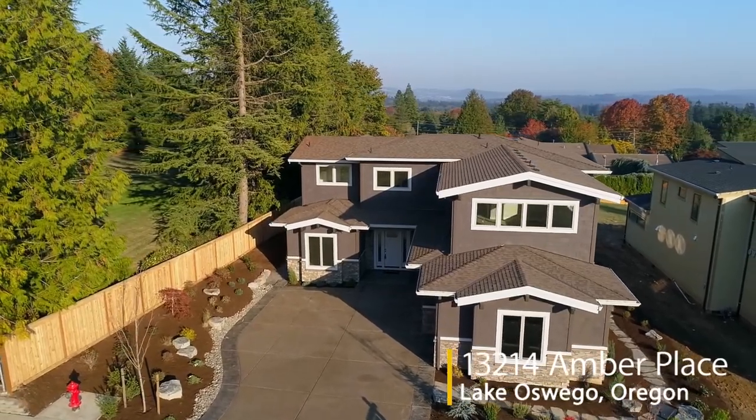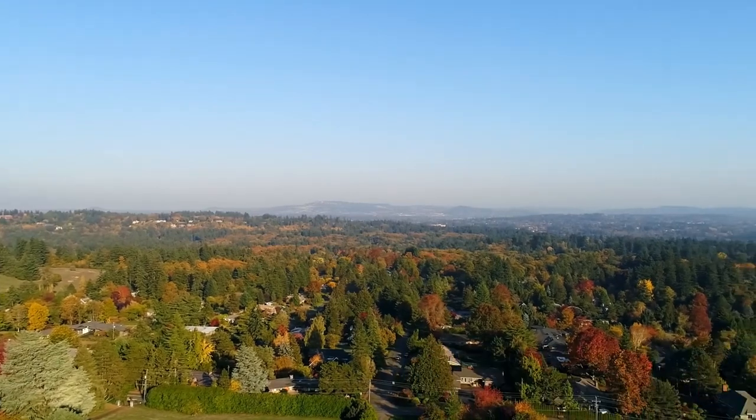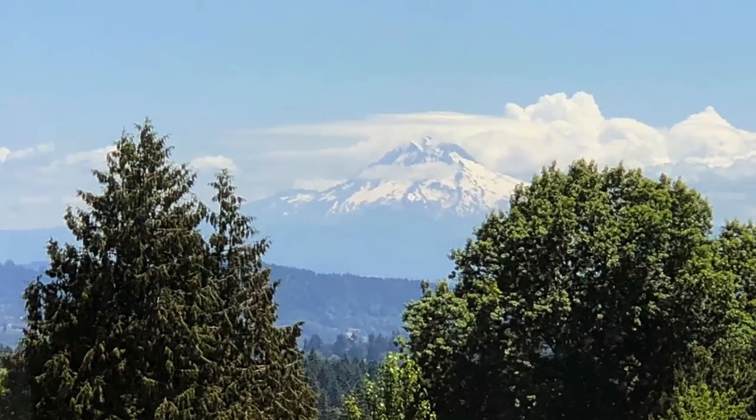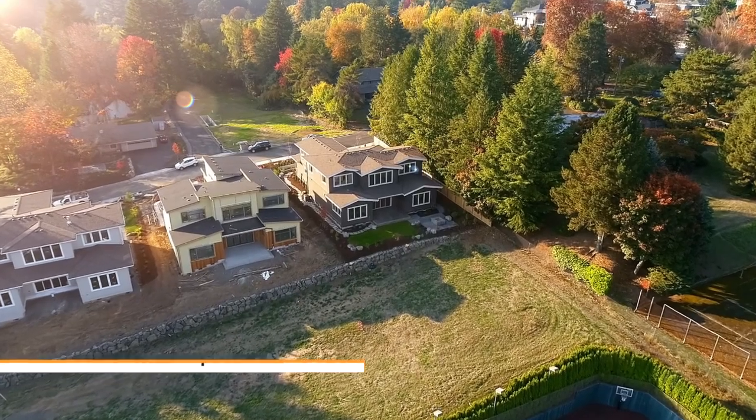Welcome to this exceptional opportunity for a gorgeous home in a quiet, established Lake Oswego neighborhood. Enjoy impressive views of Mount Hood, with easy access to downtown Portland and shopping and dining in Lake Oswego.